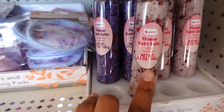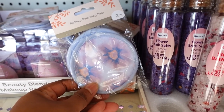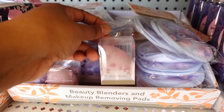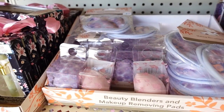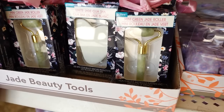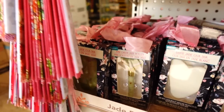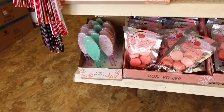Down here they have some bath salts - they have flower salt. This one is rose scent and lavender. Then they got some makeup removal pads, two-pack. Then they got the blenders - it's like a teardrop blender, the beauty blenders. They have different kinds. Then they got the mint green jade roller - I remember I saw this one earlier. They got this one and they got some fans, these fans as well. They got the sugar foot.